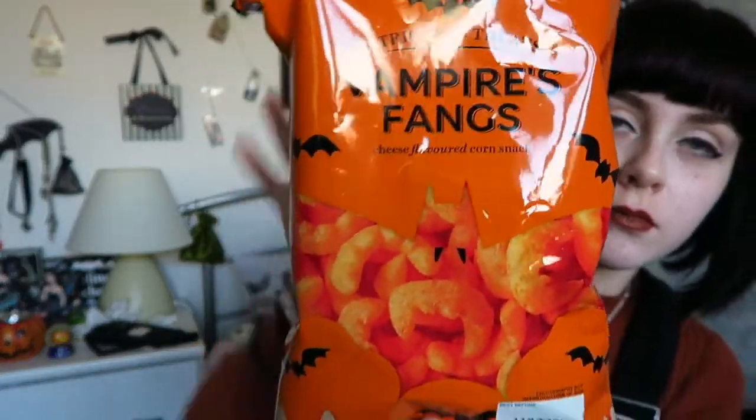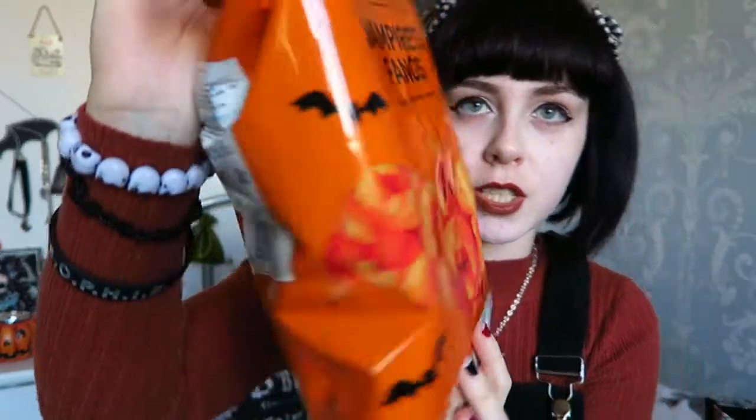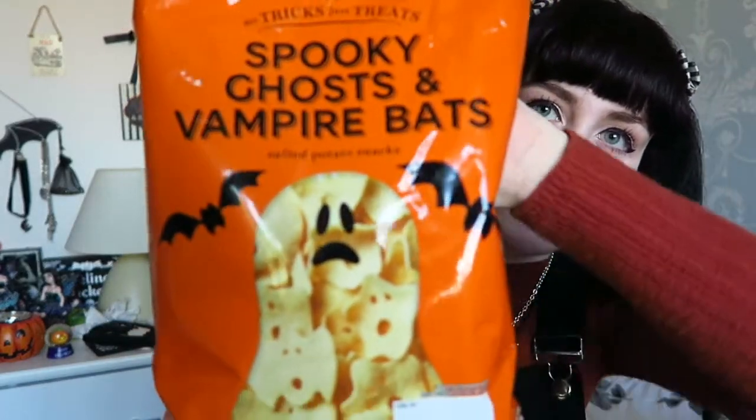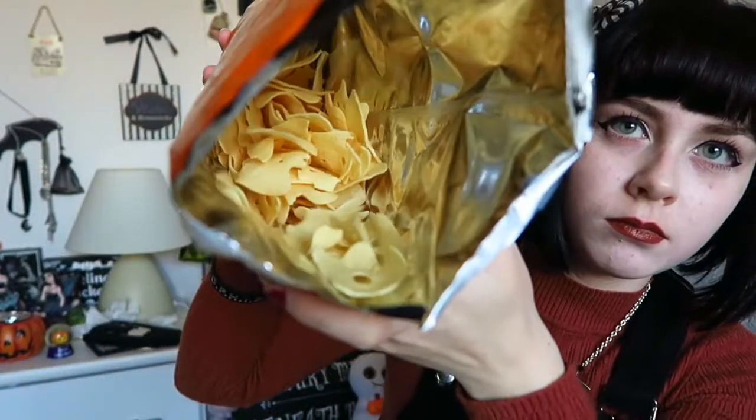I also got these ones which are vampire fangs, which are kind of like cheese puff crisps, and they're £1.00. And then the next ones are ghosts and vampire bat crisps, and these are actually reopened because they're too amazing. These were £2.00, which are a bit expensive for crisps but they're so nice.